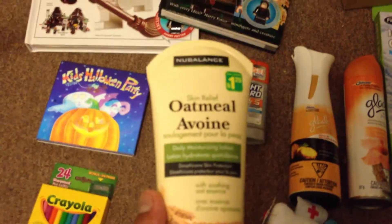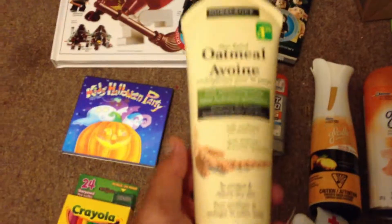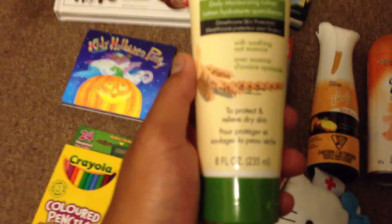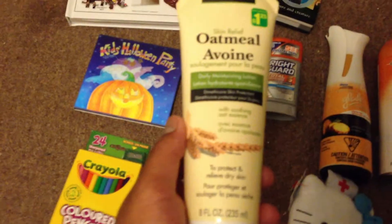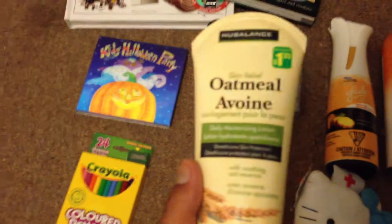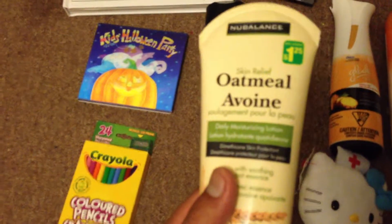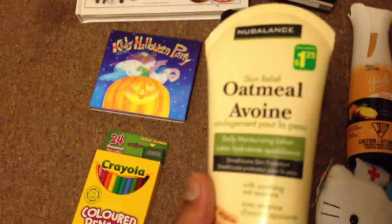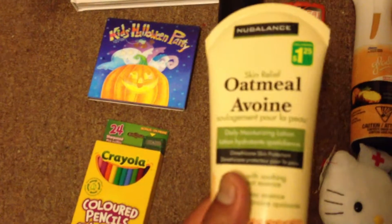My next item I got from Dollarama is an amazing deal. It's an Oak Mill Daily Moisturizing Lotion. You might see this at your big box stores for $5, $6, $10, $15 — I got this for $1.25. I got two of them; I'm using one right now and I gave one to my sister. I actually have five of them right now.